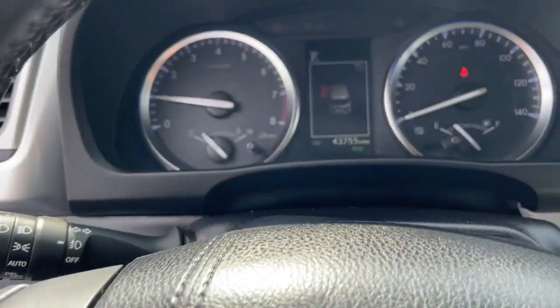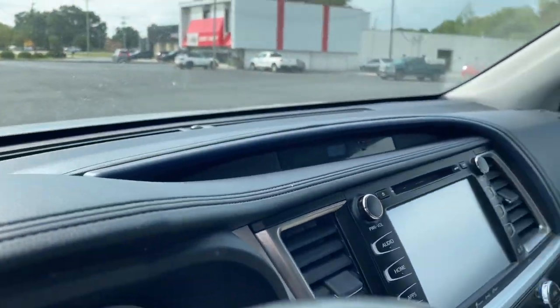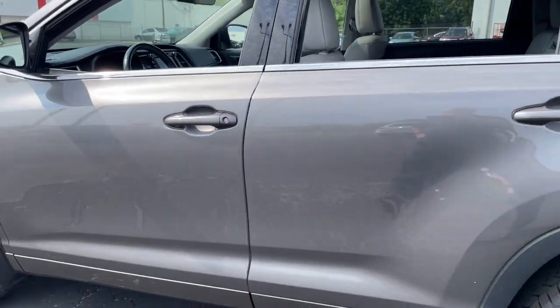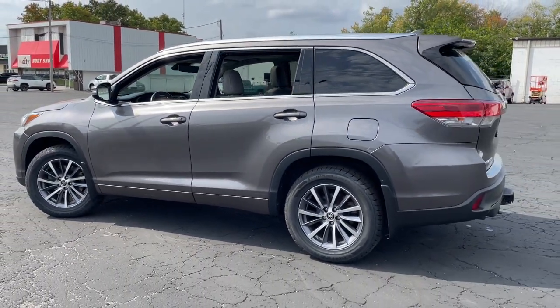The following are some of this vehicle's highlighted options: pre-collision system, lane departure warning, all-wheel drive, navigation system, sun/moonroof, keyless entry, satellite radio, backup camera, power liftgate, and premium sound system.